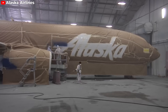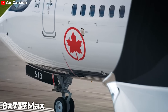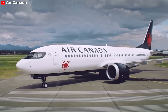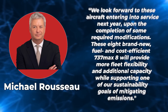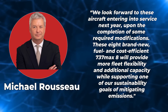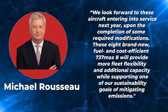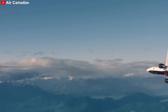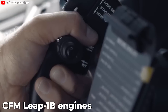Air Canada has announced an agreement with BOC Aviation Limited to order eight Boeing 737 MAX 8 aircraft, expected to be delivered in 2024 and put into operation in 2025 after necessary modifications. CEO Michael Rousseau shared: "These eight brand new fuel and cost-efficient 737 MAX 8 will provide more fleet flexibility and additional capacity while supporting one of our sustainability goals of mitigating emissions." The aircraft will initially operate in a single economy class layout before being reconfigured to Air Canada's standard narrowbody two-cabin experience, and all eight will be equipped with CFM LEAP-1B engines.